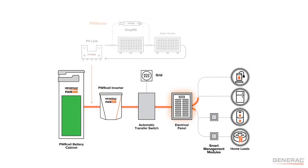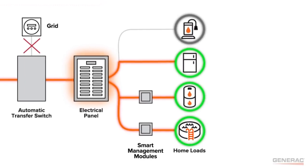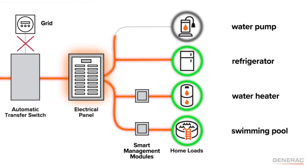For instance, let's say I have a smart management module on a water heater. I'm running happy with utility present, then something happens — utility drops out, the system islands with the transfer switch. The SMMs are watching to see if the system is going to be overloaded. If too many things are drawing power simultaneously, the SMM gets a signal from the inverter based on frequency. The inverter sends a frequency pulse, the SMM knows to disconnect, waits for the system to recover, and then reconnects that load automatically.